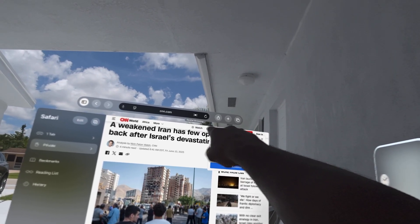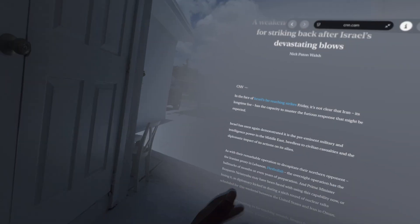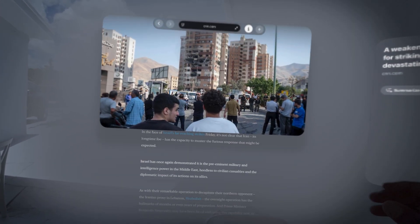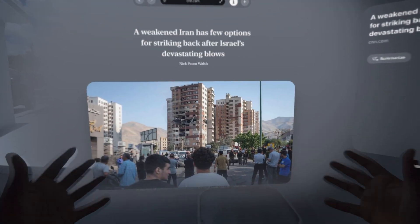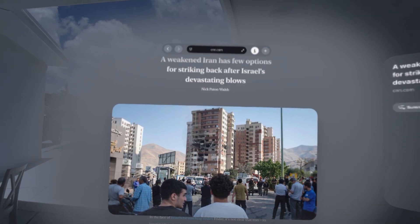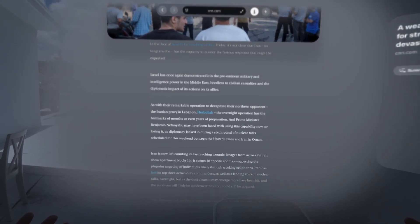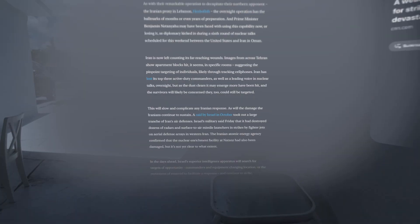You click on spatial browsing and the article you're looking at becomes spatial. This is the old way of scrolling. Now look at my hands — all I have to do is look down and it scrolls by itself. Look up, look down — as you read, look down some more. Say your hand is occupied and you don't want to move it — all you've got to do is look down and scroll with your eyes.